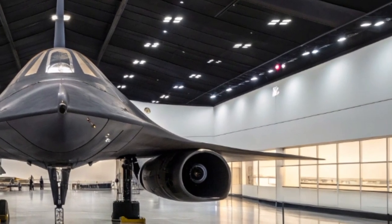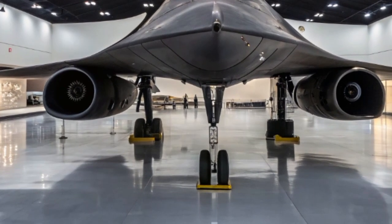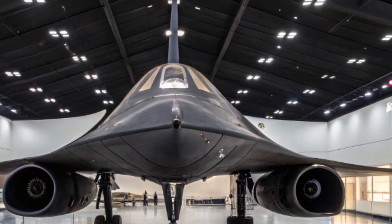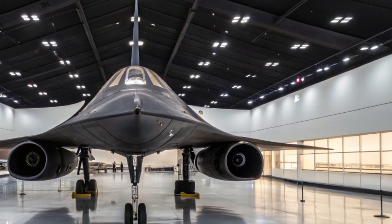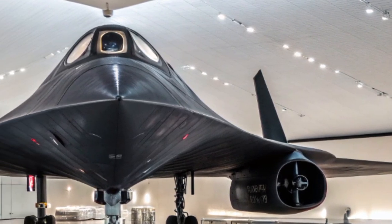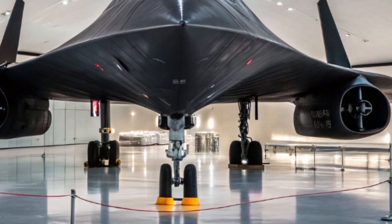But in 2025, it's no longer just a relic of Cold War history — it's reborn, reimagined, and even more capable than ever. Originally developed by Lockheed Skunk Works in the 1960s, the SR-71 was designed to fly faster and higher than any aircraft in existence. It served primarily as a strategic reconnaissance aircraft during the Cold War, reaching speeds over Mach 3.2 and altitudes above 85,000 feet. No aircraft or missile could touch it. It was unarmed, but it didn't need weapons — it outran threats with pure speed.